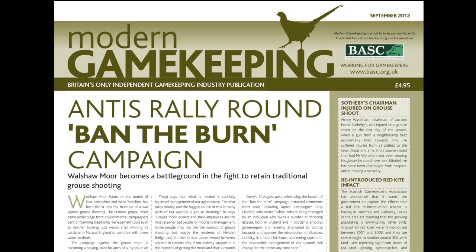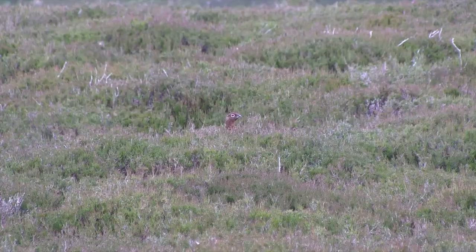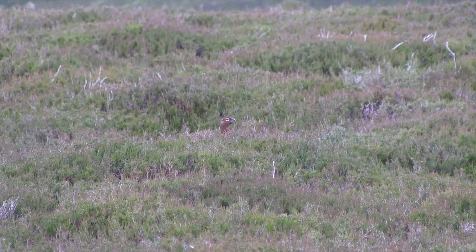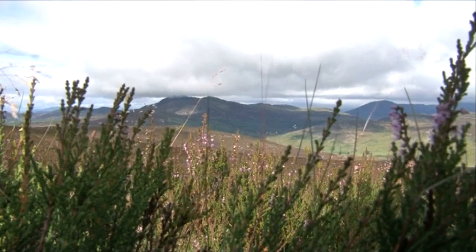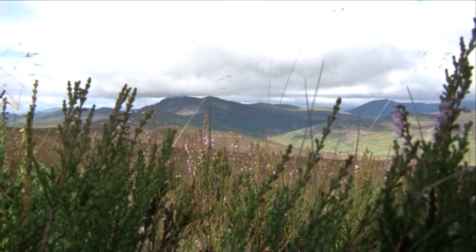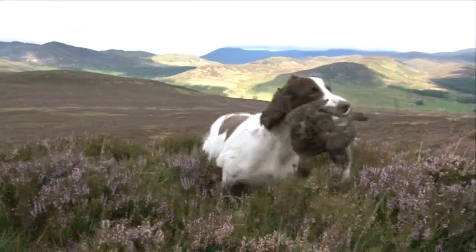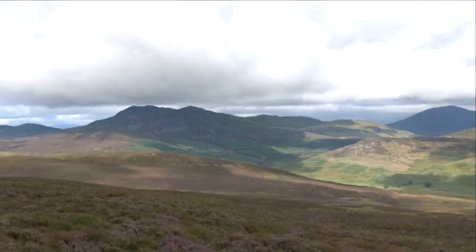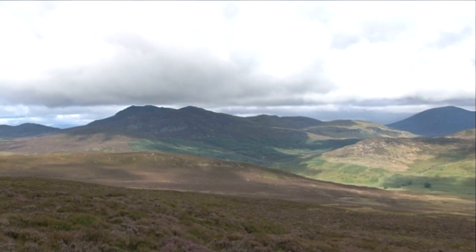Full story in the next issue of Modern Gamekeeping. As the season got underway, the Scottish Gamekeepers Association declared that grouse shooting is more important than ever, even despite the recent bad weather. Sporting shooting is believed to be worth about £240 million to the Scottish economy. It directly sustains 1,200 full-time jobs in Scotland and indirectly supports a further 1,440.